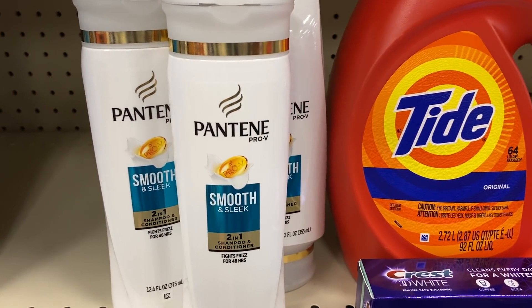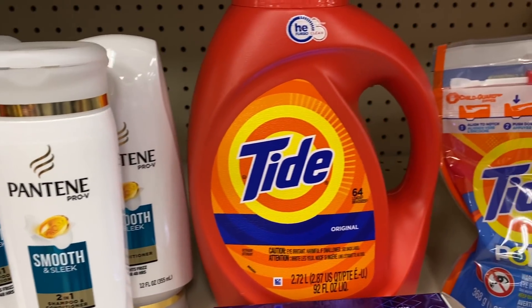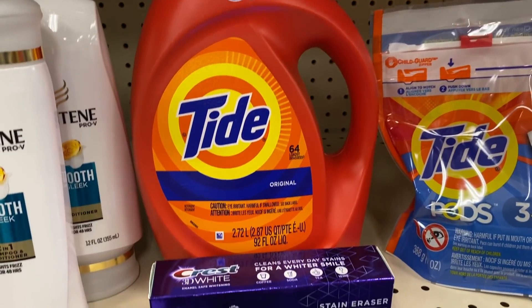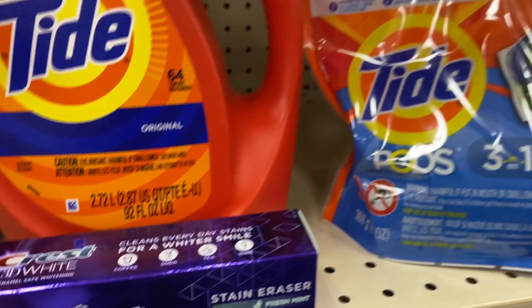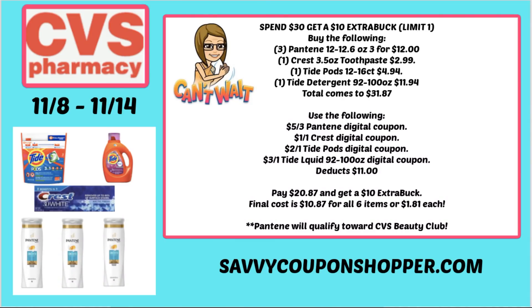For the Pantene, use that $5 off three digital coupon. For the large Tide, use the $3 digital coupon. For the Crest toothpaste, there's a $1 off one digital coupon. And for the Tide Pods, there's a $2 off one digital coupon. Before any coupons, the total came to $31.87. After all those digitals taking off $11, your total is just $20.87. Remember, you get back a $10 Extra Buck, so the final cost is $10.87 for all six items — or $1.81 each. That is a hot deal, especially for that super big Tide.